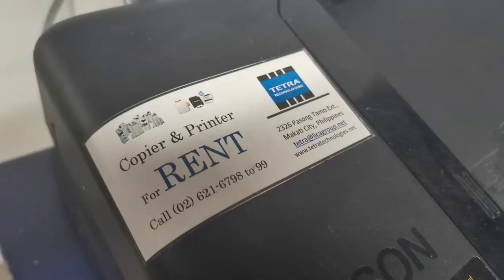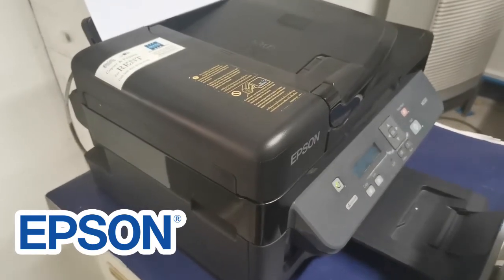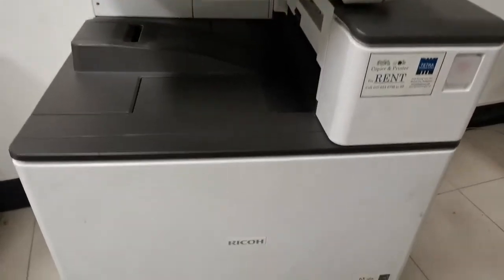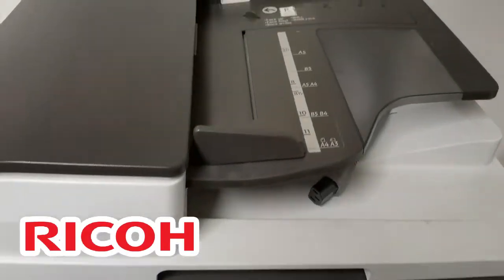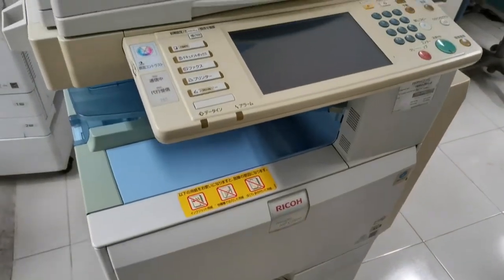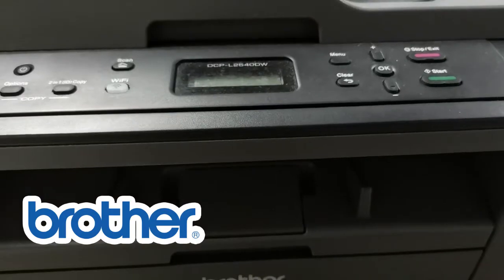Mag-avail, pwede po kayo sa amin. Help po kayo sa amin.